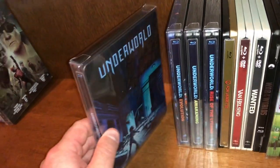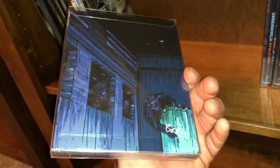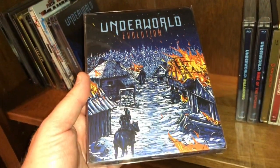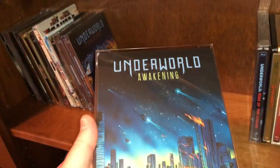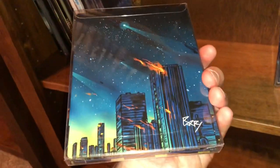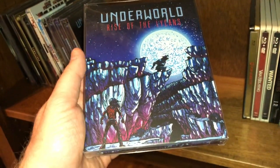I have a few of the Underworld movies — I think I may be missing one. Here's the original Underworld, Underworld Evolution — these should be in order — Underworld Awakening, and Underworld: Rise of the Lycans. There may be one in between that I'm missing — if anybody knows, leave a comment below.